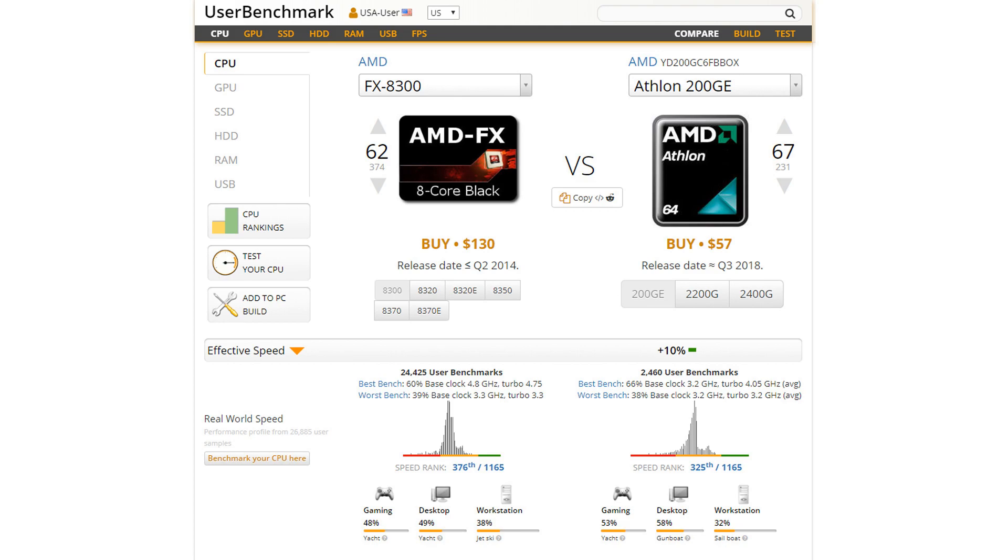When I got the ASRock B450M Pro 4 mainboard four months ago, the installed BIOS was version 1.60. I initially flashed the mainboard to version 2.00 that came out on December 24, 2018, which allowed the Athlon 200GE to overclock from 3.2 GHz to 3.9 GHz with a slight voltage adjustment. When I planned out my replacement system at the beginning of 2019, I settled on the Athlon 200GE 2-core, 4-thread AM4 processor to replace my older 8-core AM3 processor. The two processors have nearly identical benchmarks despite having different architectures and core counts.